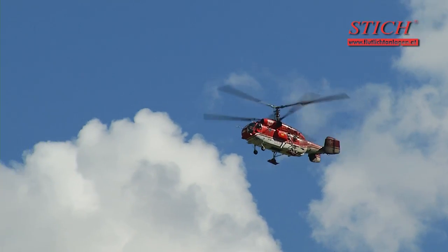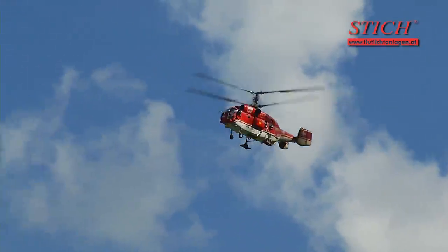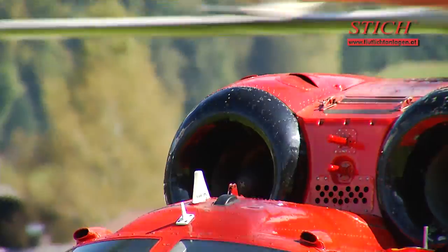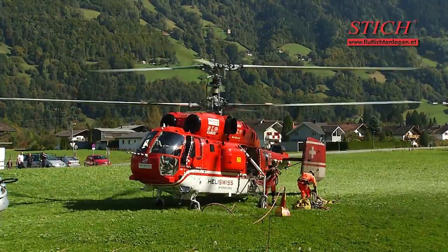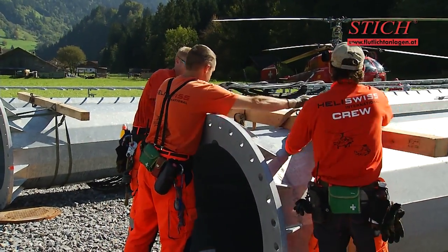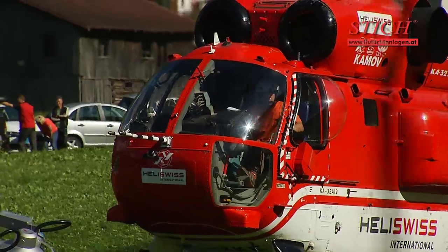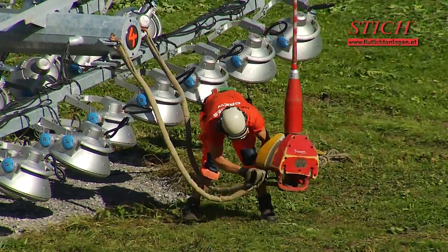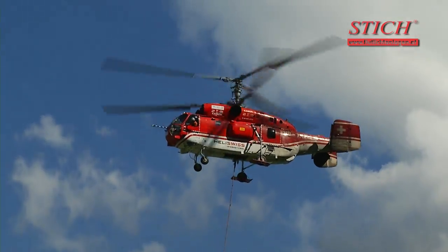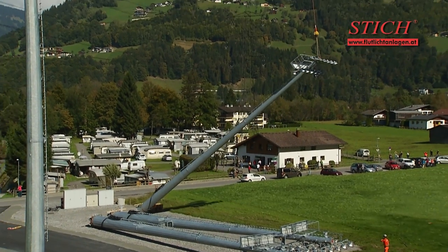Far away, a growl is increasing. The Kamov heavy load helicopter arrives — it can transport loads of up to 5 tons. Now the lifting gear and assembly aids are installed on the masts. The helicopter rope has a length of 50 meters.